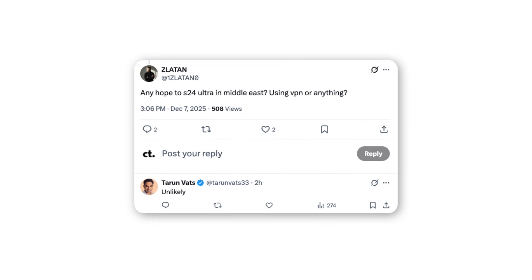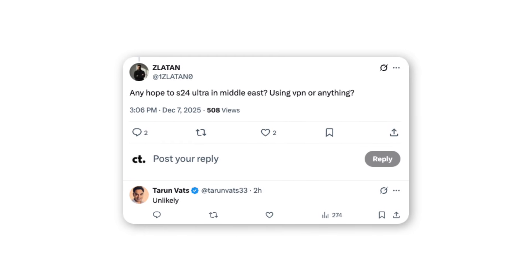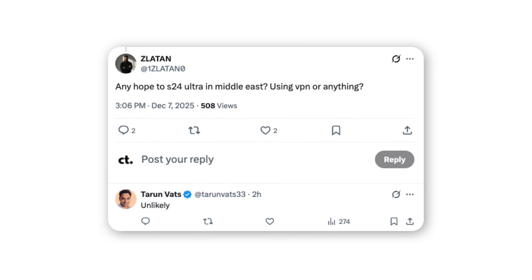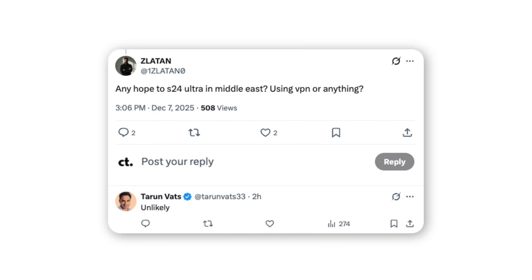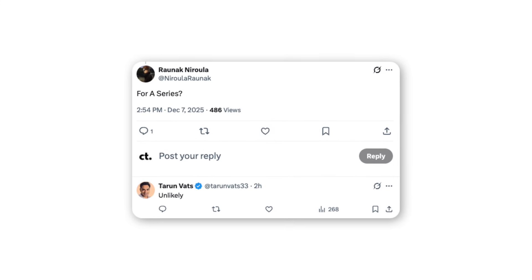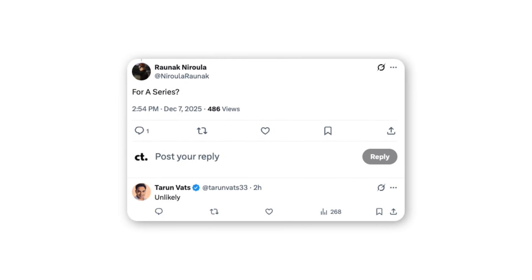A user asked if there's any chance for the Galaxy S24 Ultra to receive the update in the Middle East, even by using a VPN, to which Tarun Vats responded that it's unlikely. Another user, Ronak, questioned whether the same applies to the A series, and Tarun again replied that it's also unlikely.